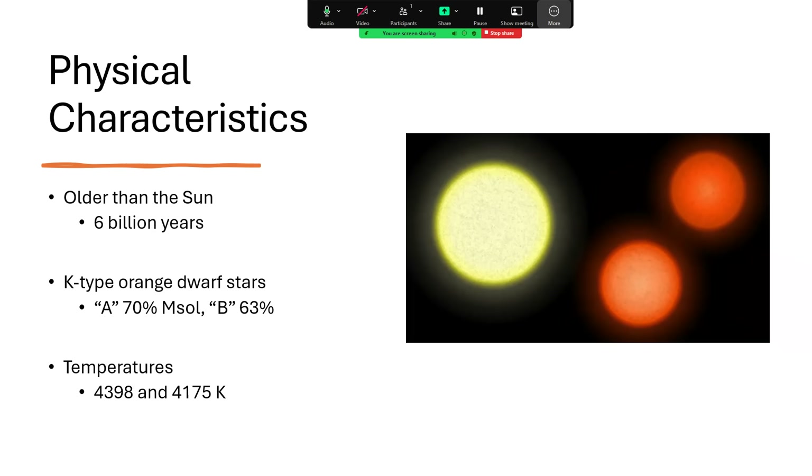That's a perfect place to base your civilisation if you happen to have one. Temperatures are in the 4000s — 4,398 and 4,175 Kelvin — classic orange dwarf stars.